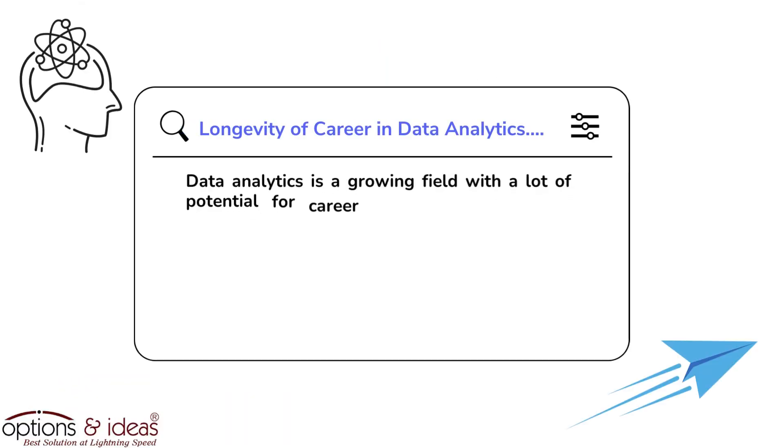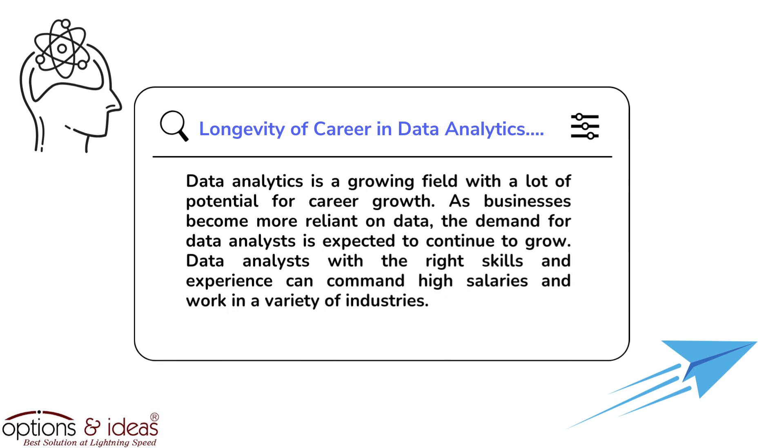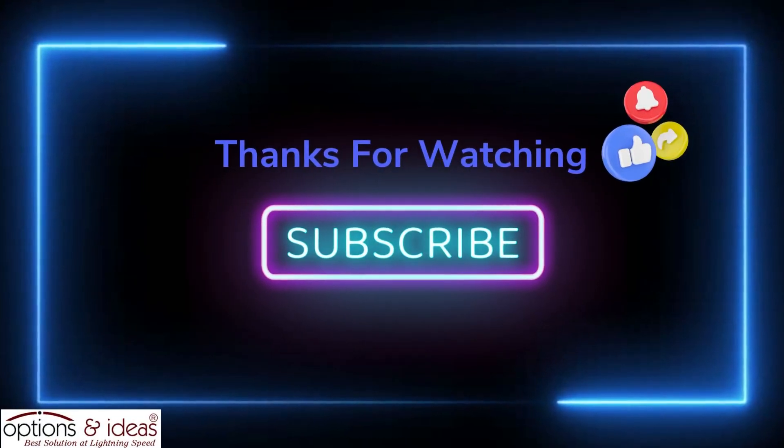Longevity of career in data analytics: data analytics is a growing field with a lot of potential for career growth. As businesses become more reliant on data, the demand for data analysts is expected to continue to grow. Data analysts with the right skills and experience can command high salaries and work in a variety of industries. Thanks for watching — like and subscribe to our channel.